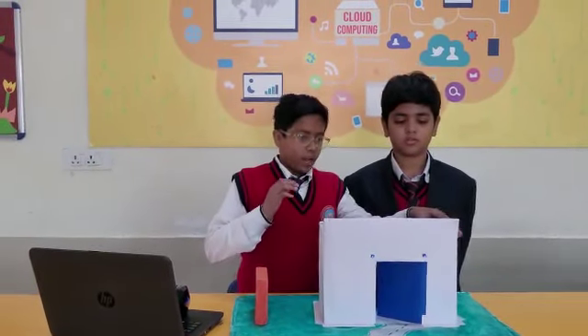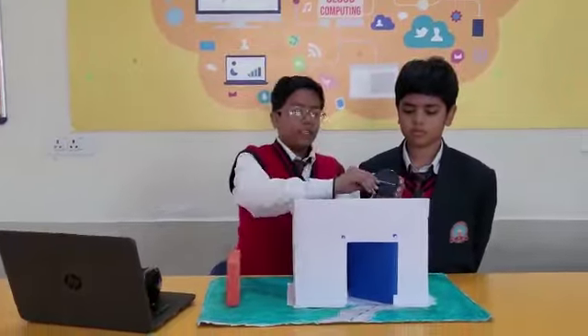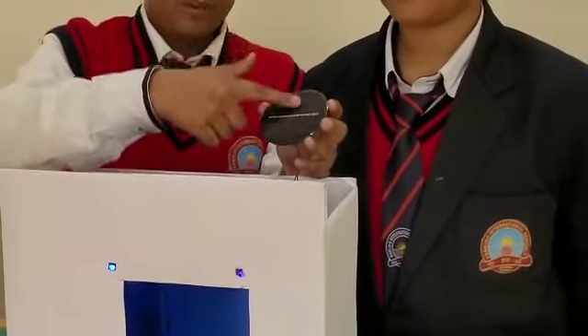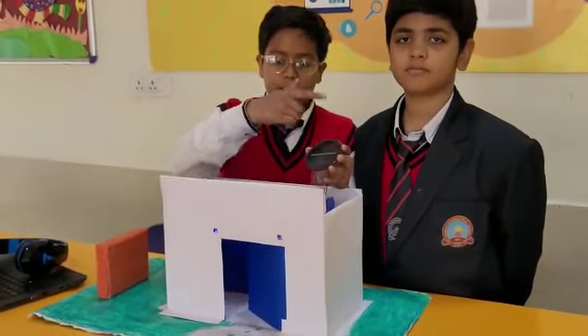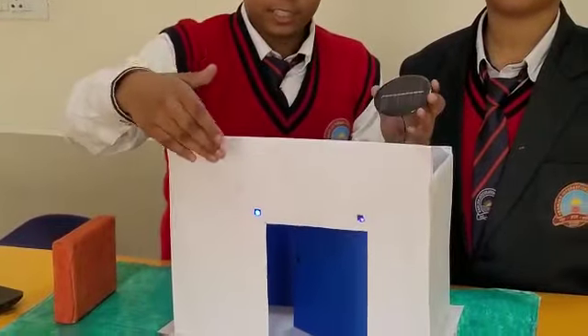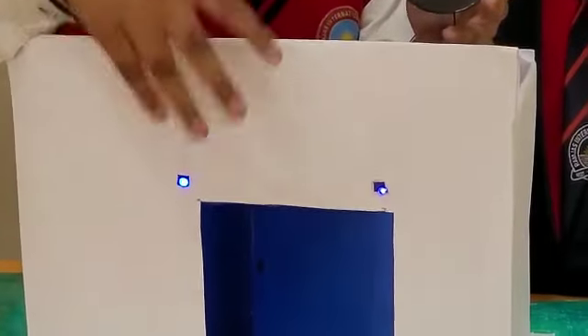How does it work? Now I will tell you how it works. First, the sun rays fall on the solar cells. After that, they produce electricity, from which things glow and work.